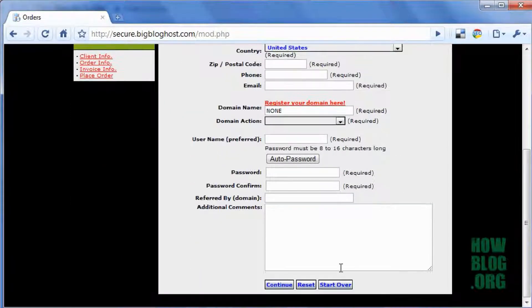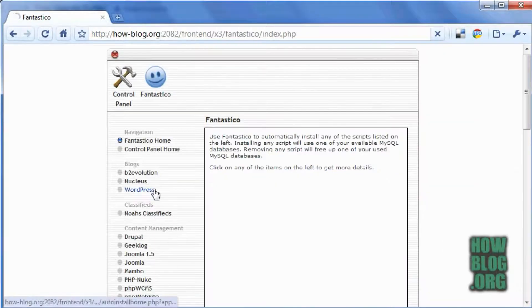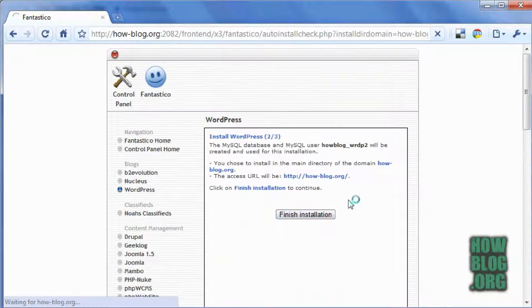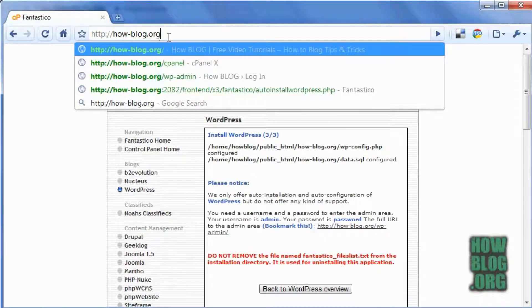Within a short time, you'll get an email from BigBlogHost with your login credentials. Just follow the link to your control panel, click on Fantastico, then WordPress, fill out the form, and click install. Then finish installation, go to your domain, and there it is.